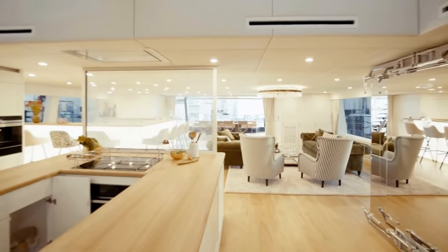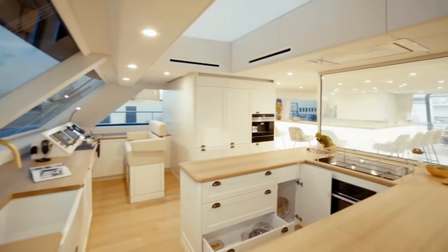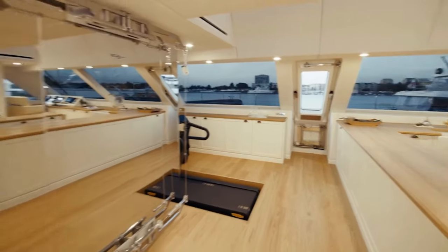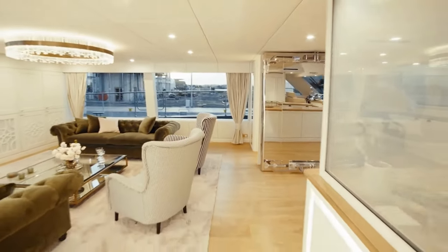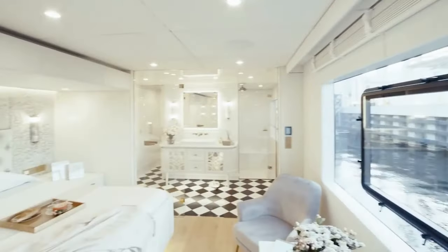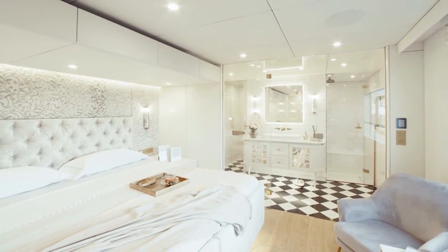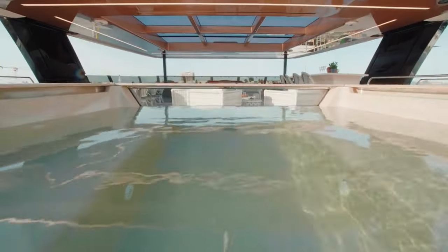In summary, the 100 Sunreef Power is a solid choice for those seeking a luxurious yet practical cruising experience. It offers impressive living space, reliable performance, and autonomy for long journeys. The flybridge, stern cockpit, and foredeck sunken lounging area provide ample opportunities for relaxation. Inside, the classic decor and comfortable cabins cater to the discerning owner. It's a yacht that doesn't over-promise, but delivers on what matters — a comfortable and enjoyable luxury cruising yacht.